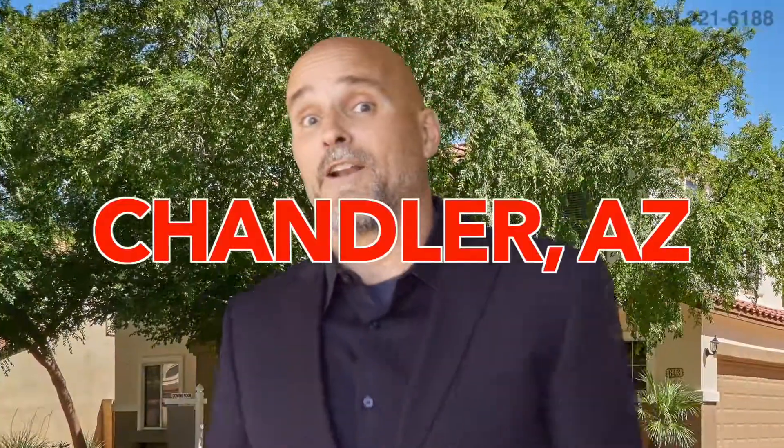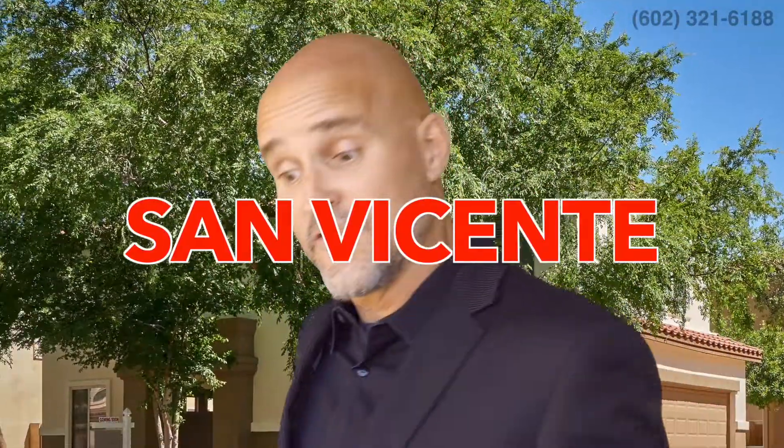Hey, it's Chris. I'm the Real Estate Guy. Today we're in Chandler, Arizona, in a community called San Vincente, off McQueen and Warner. It's a cool little spot. Check it out.